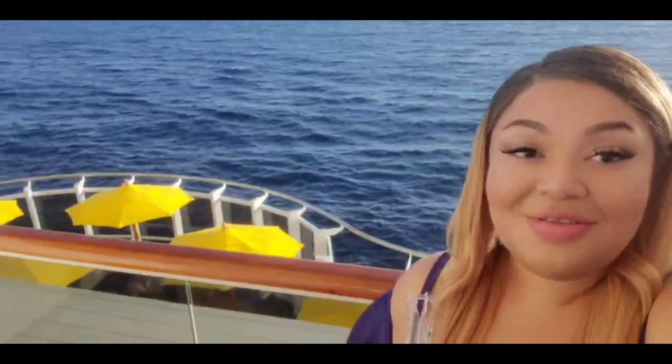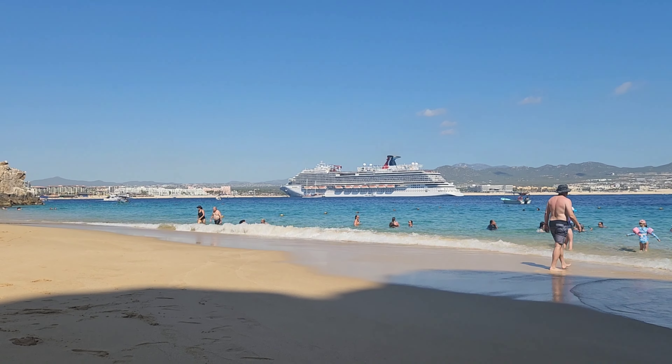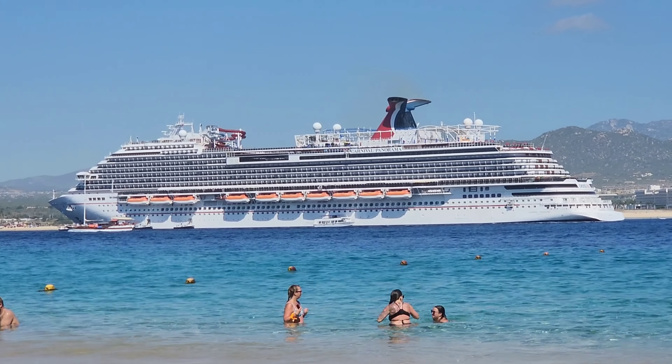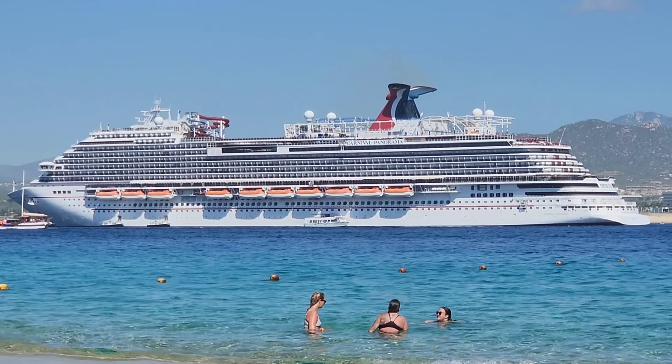Hi, welcome to my channel. My name is Shay, I'm the Big Boat Rider, and today we are going on a tour of the Carnival Panorama. If you'd like to see a full walkthrough of the ship, stay tuned and we'll get started right after this.